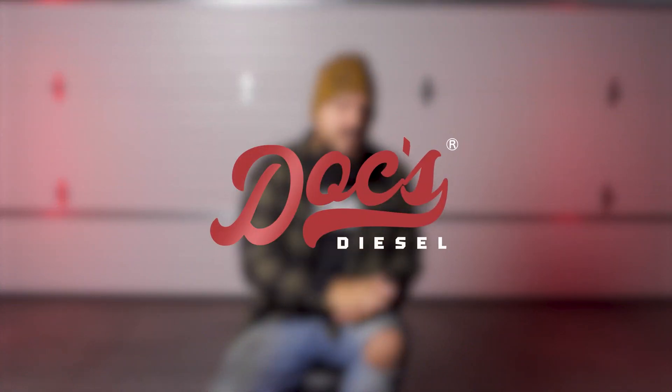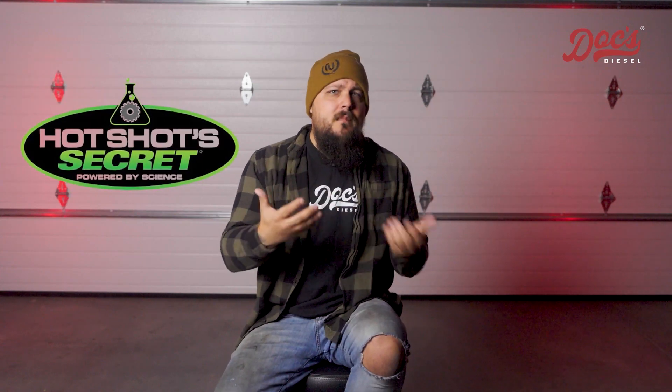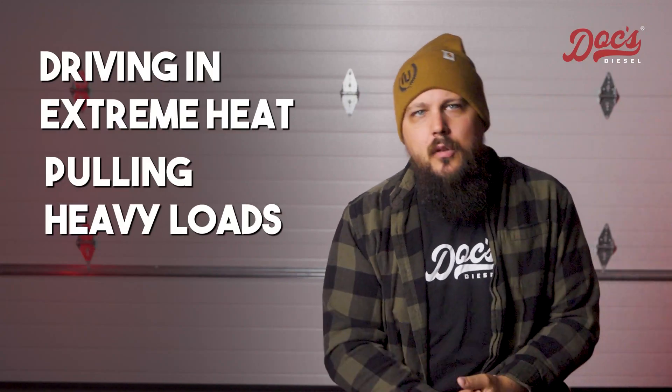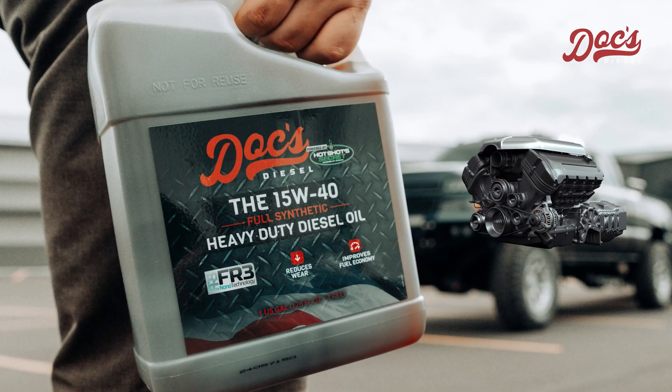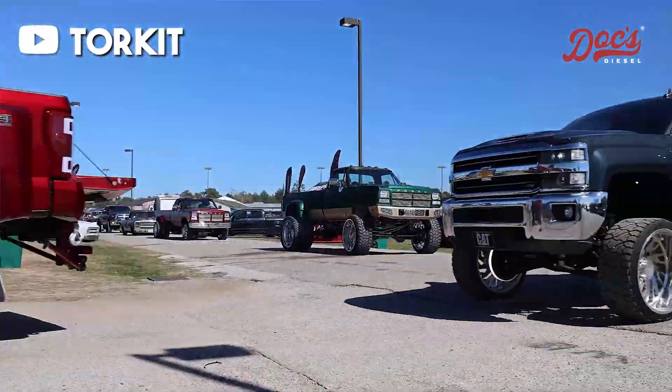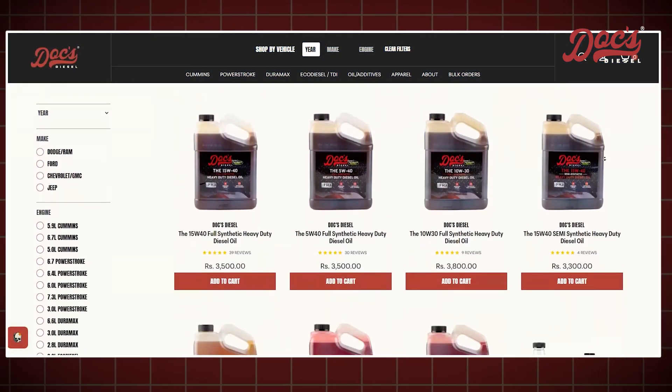Speaking of the right oil, let me introduce you to Docks Diesel. These guys specialize in high quality oil and filters designed for diesel engines. They've partnered with the folks at Hotshot Secrets to bring you what I think is the best oil on the market. Whether you're driving in extreme heat, pulling heavy loads, or just doing regular daily driving, Docks Diesel oil is formulated to give your engine the protection it needs. They offer a wide range of oils in various weights, made to withstand high temperatures and tough conditions — perfect for diesel owners who push their trucks to the limit. Head over to docsdiesel.com to check out their full line of products.